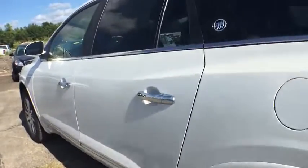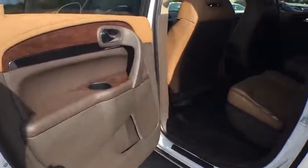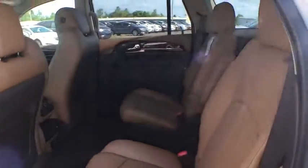Leather-wrapped steering wheel, Bluetooth, adjustable steering wheel, power steering, cruise control, aluminum wheels, auto-dimming rearview mirror, floor mats, four-wheel disc brakes, universal garage door opener.